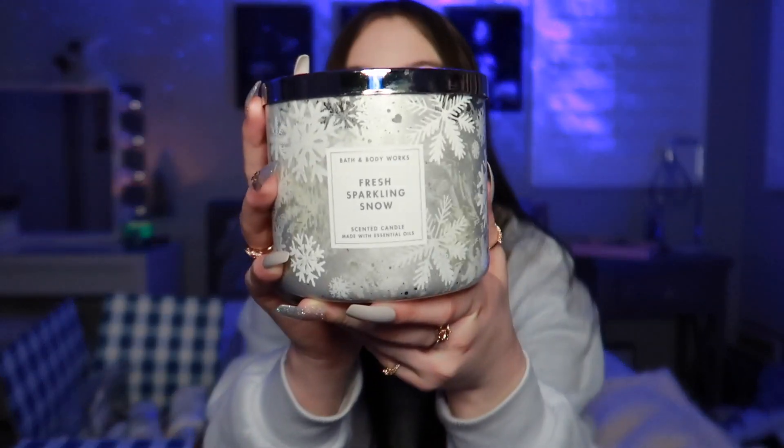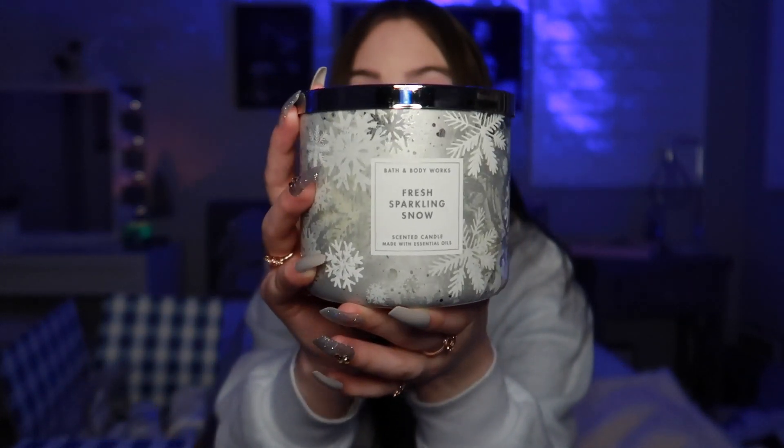The first thing I got is a Fresh Sparkling Snow candle. The jar is fantastic and this scent is just amazing — it's my favorite Bath & Body Works scent. I honestly didn't know they made a candle in it, so I picked up the candle. I ordered these on the website because I knew I wouldn't have time to go into the store since I'm working all the time, but I'm super excited about my candle.